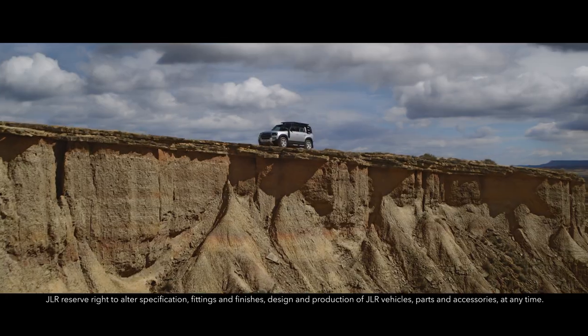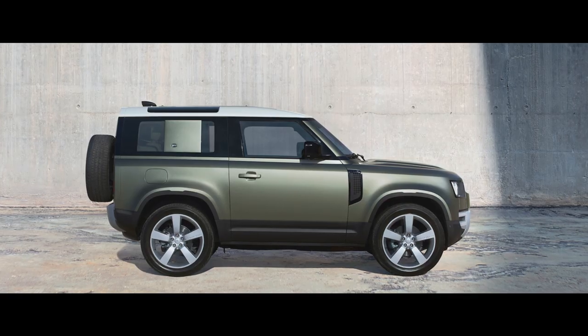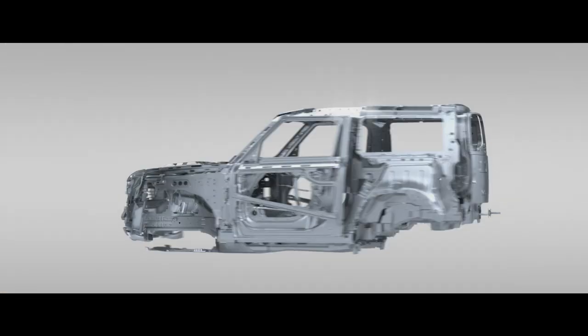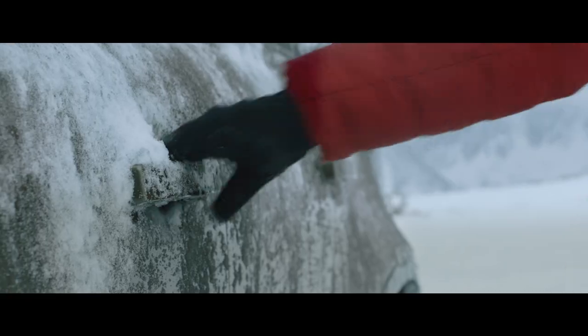Land Rover Defender is an icon reimagined. Designed, engineered and built without compromise, this is the toughest and strongest vehicle we've ever created.